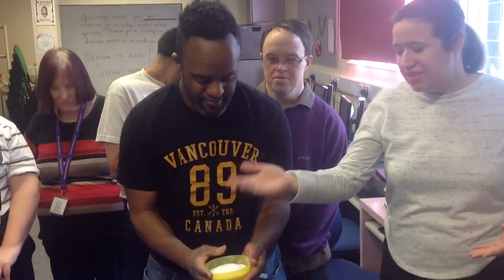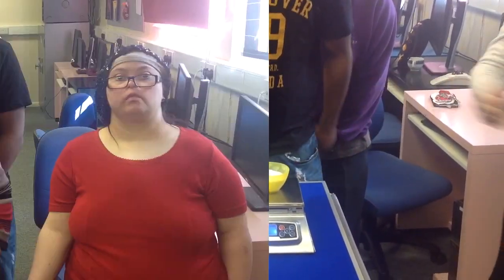We have measured 200 grams of bicarbonate of soda — there you go, ta-da! We weighed 100 grams of citric acid.